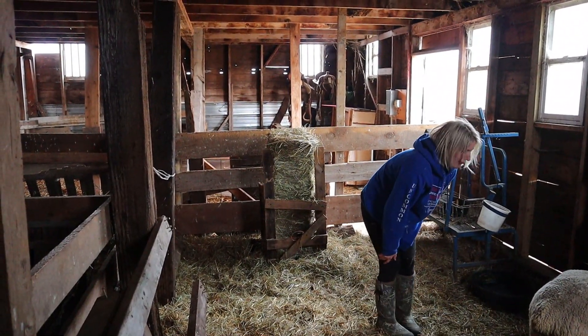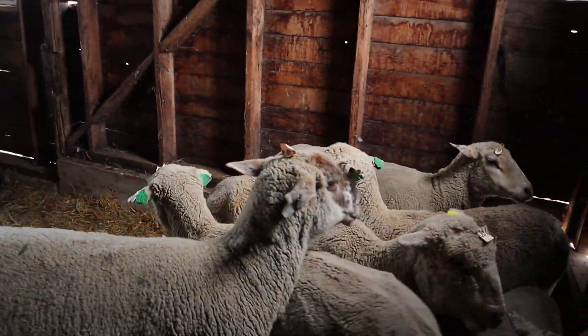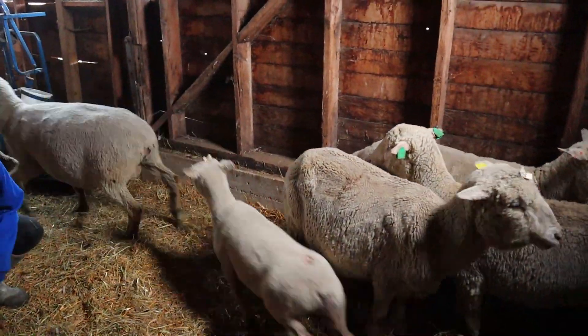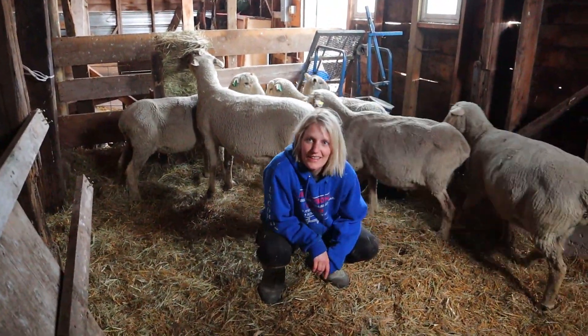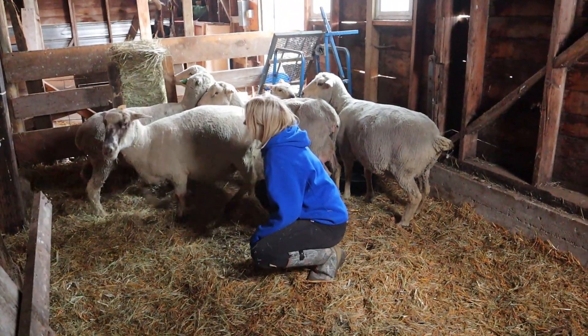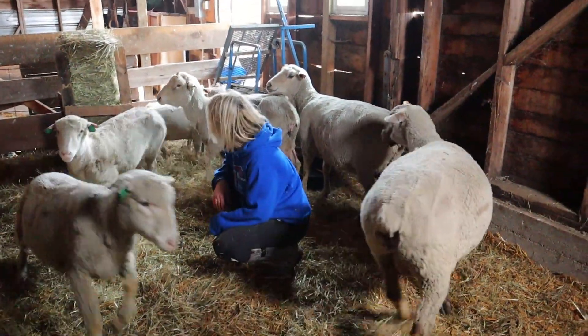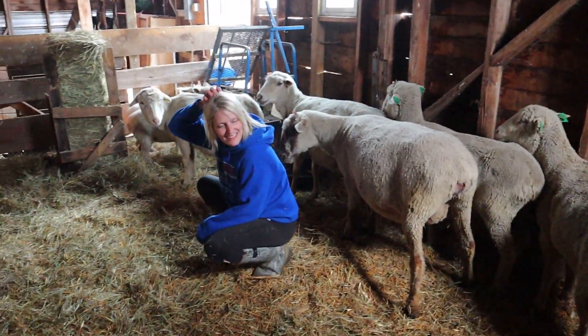I think the black sheep might be the friendliest so far, of the big ones anyway. She must be the leader too, right? She's ready.